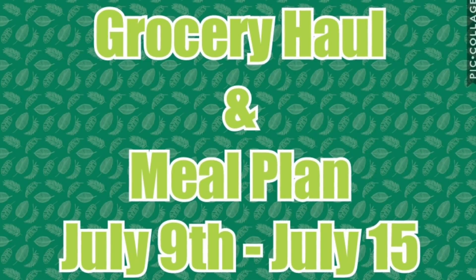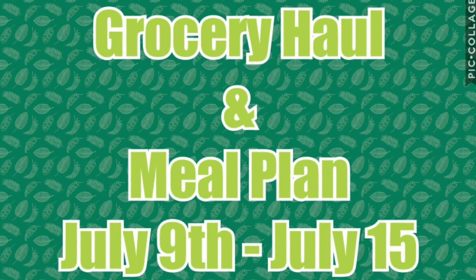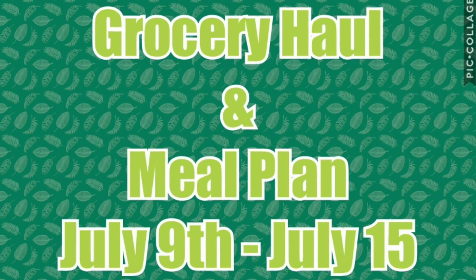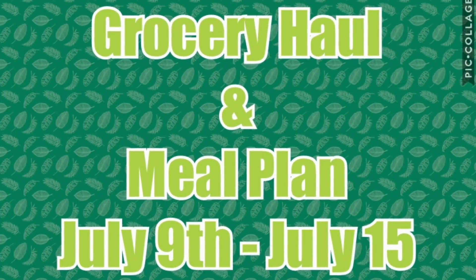Hello everybody, welcome back to my channel. I'm Christy and today I have a grocery haul and meal plan for you guys. This meal plan is going to be from July 9th through the 15th and my grocery haul is going to be from Kroger this week.